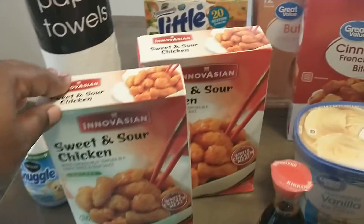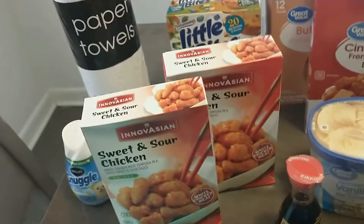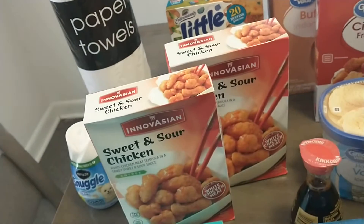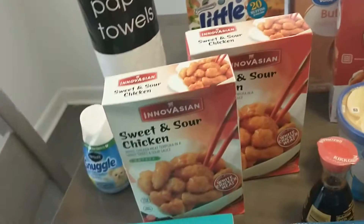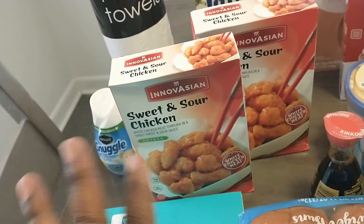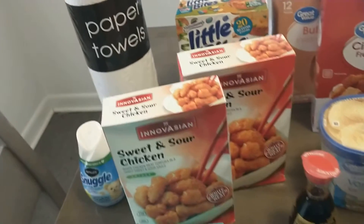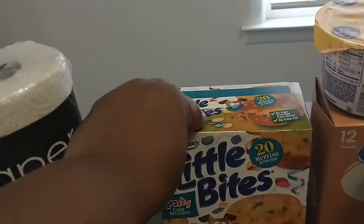I have two of these sweet and sour chickens. You guys, if you ever want to make your own home-cooked Chinese meals, these chickens from Walmart are absolutely delicious. They're like $6.48 a piece, but they're great if you want to make at-home Chinese dinners.